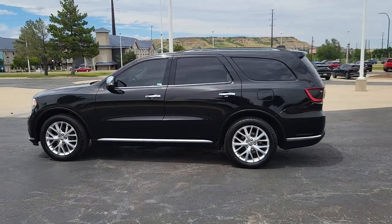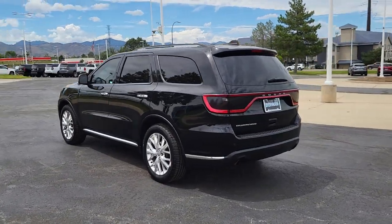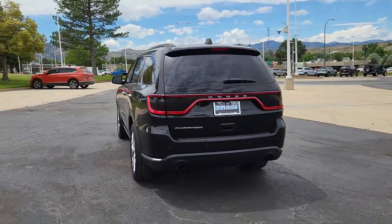Hop into the 2017 Dodge Durango. With less than 80,000 miles on the odometer, this vehicle provides excellent value.